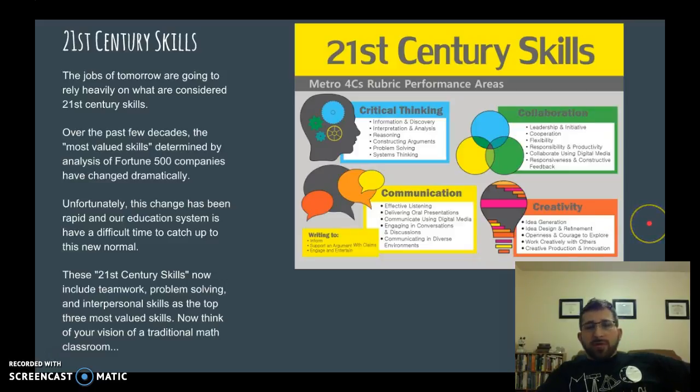You may have heard of the term 21st century skills. These are what we consider to be the important skills for the jobs of our future, and in fact most of these are required in current jobs already. Historically, traditional teaching has not been effective in these ways, and as a teacher or parent, it's important that we prepare students in these four C's.